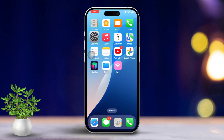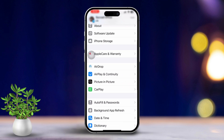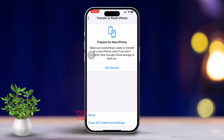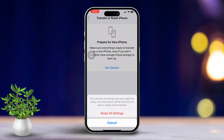Solution 5: Reset all settings. Open Settings, scroll down and tap General, scroll down and tap Transfer or Reset iPhone, tap Reset, then select Reset All Settings. Remember, this won't delete any of your personal data, but it will reset system settings like Wi-Fi passwords and permissions. By following these steps you should be able to fix the issue with saving files in the Files app.